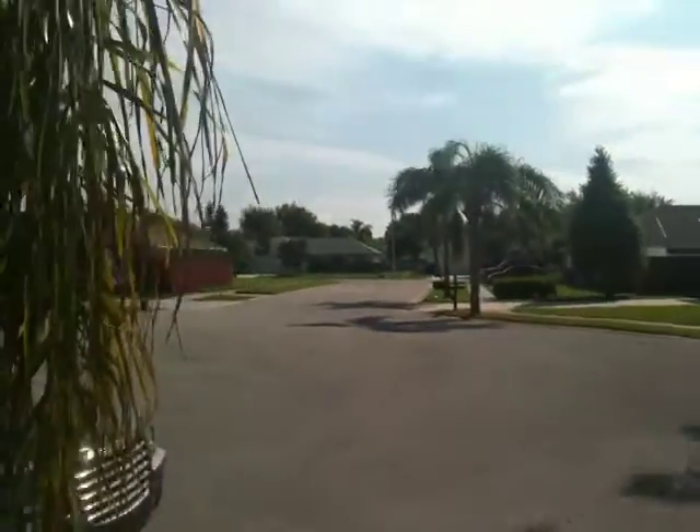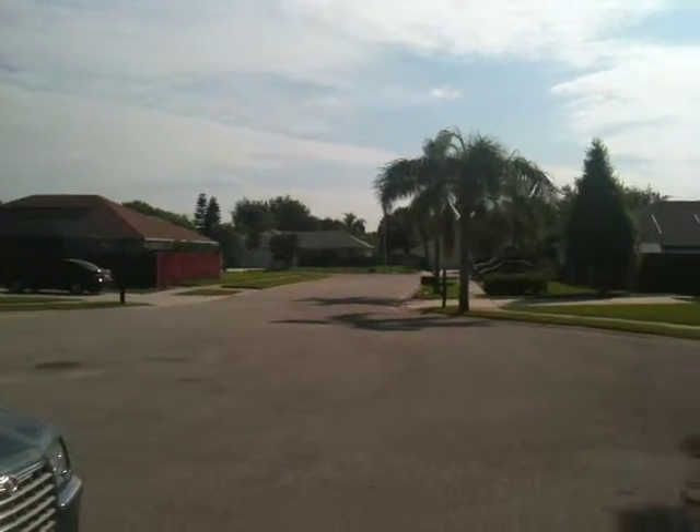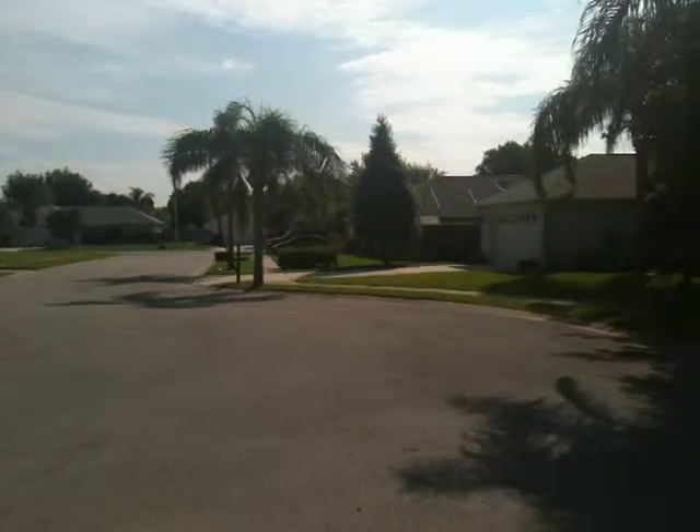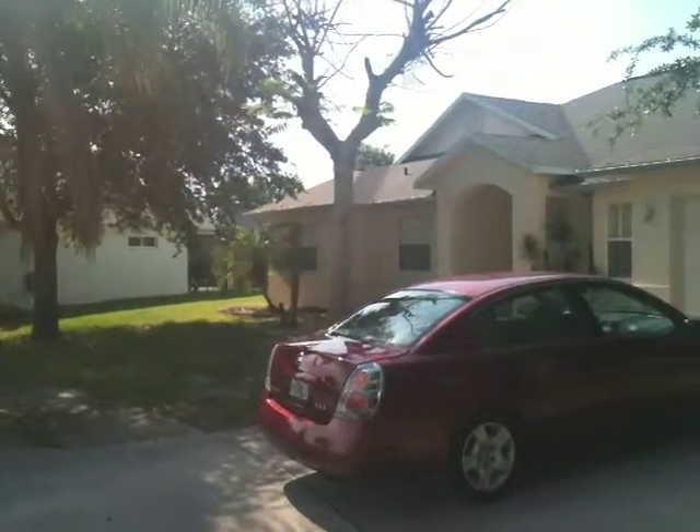This is Rob the Realtors. Another day on the road looking at property over at Mott Road in Lansing Ridge.